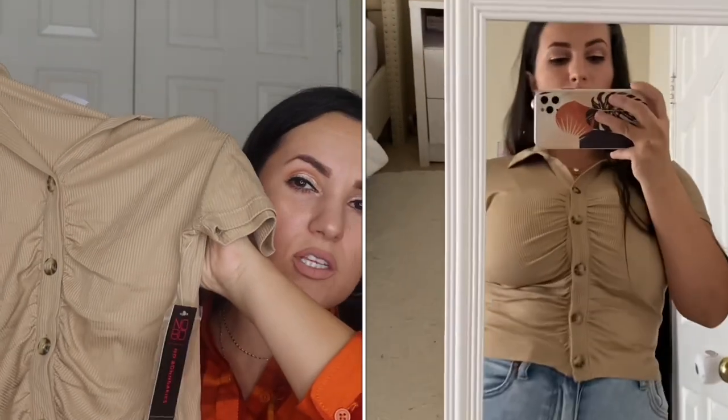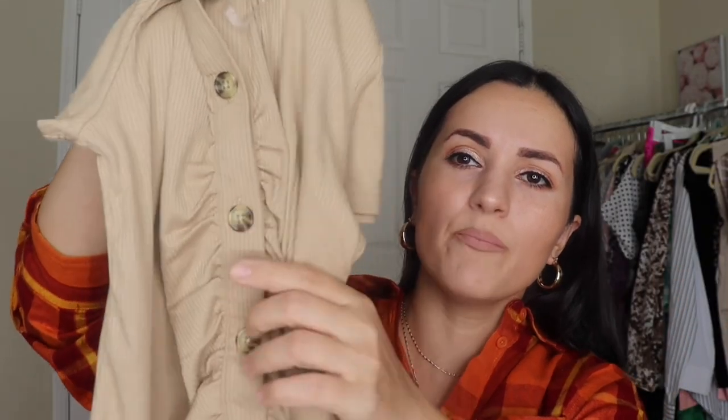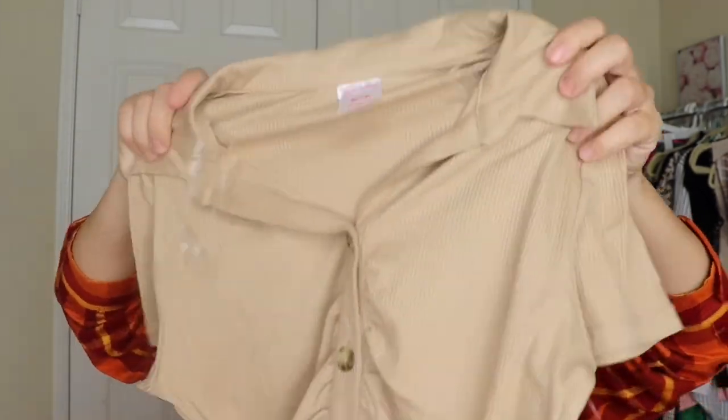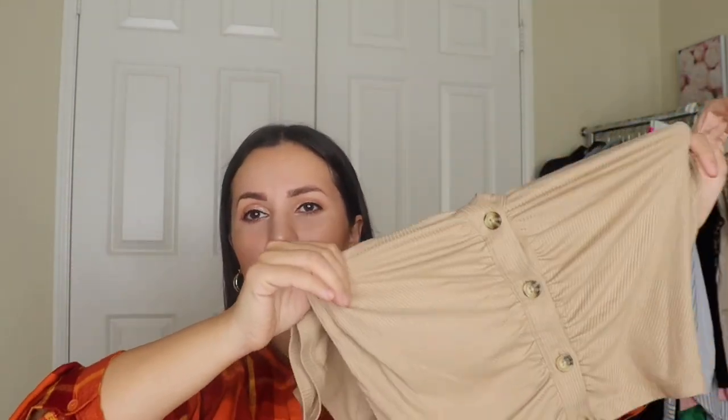Moving on to this No Boundaries ribbed top in nude — it's $11.48. I love this with some jeans. Nude just makes your outfit look really chic. I love that it's cinched in and the buttons are tortoise shell. It has a collar, is very comfortable, fits me perfectly, and has a really nice stretch. I love nude in the fall time — it looks chic on anybody. They do have these in multiple colors.